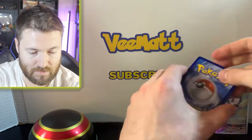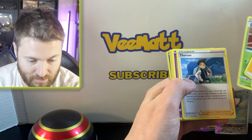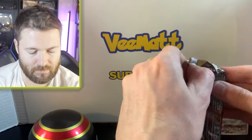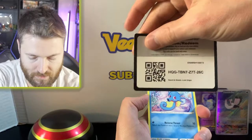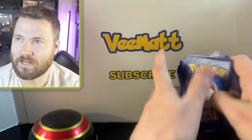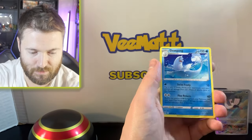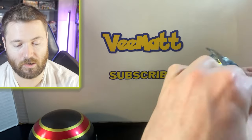Lost Origin pack — still haven't pulled that Giratina, that would be insane. Here's the code card for you guys to redeem. One, two, three, four... Electric Energy, Lost City, Thornton, Shuppet, Machop, Pikachu, Phantom, Sudowoodo, Snom, and Electross. I haven't seen many good pulls from the Lost Origin packs in Costco tins — it's usually all in the Silver Tempest ones.